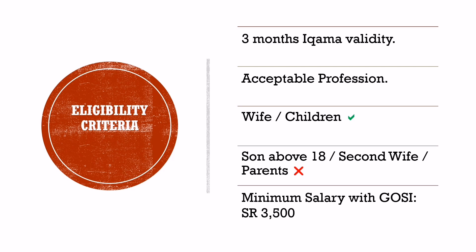Eligibility Criteria: If an expatriate meets the following criteria, he can apply for a permanent family visa in Saudi Arabia. The Ikama validity should not be less than three months at the time of applying. You need to have an acceptable profession. We have given a list of acceptable professions in the link in the description of this video.